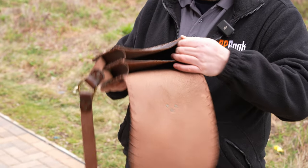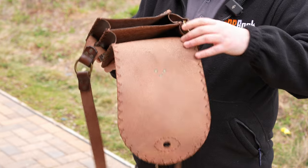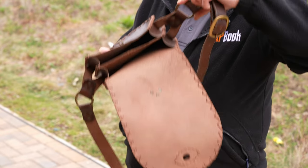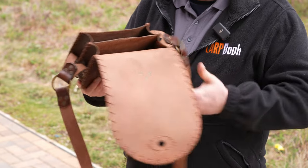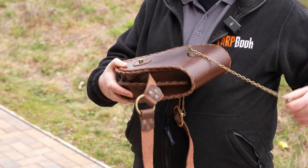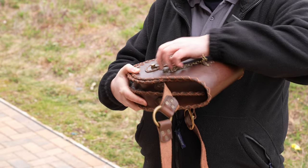The stitching is absolutely superb. The rivet work, the leather work, all of the clasps — everything is definitely up to his usual standard, which is very high.